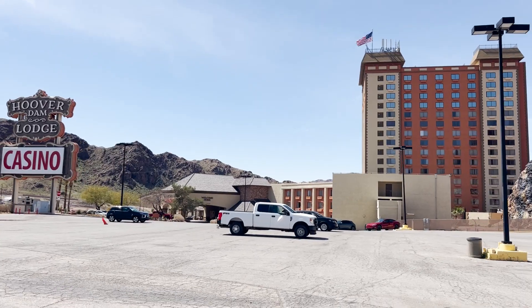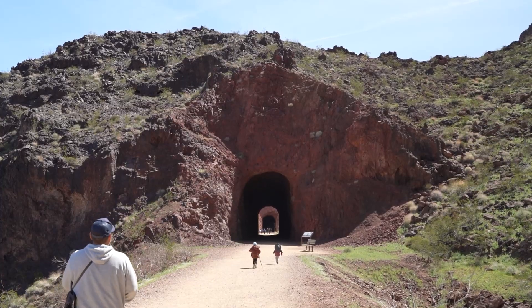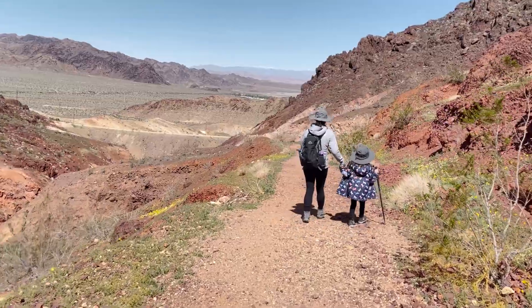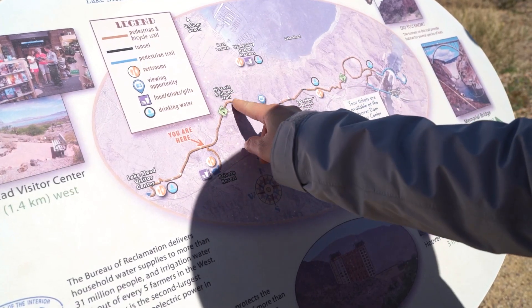In that parking lot to the right side of the casino lies the Hoover Dam Lodge Trailhead. From there, it's only one mile to the trail's second tunnel, and that's completely doable for families with kids. Starting from there, the first 0.3 miles of the trail is a bit rocky, with a loose gravel path that heads down the hill and connects with the Historic Railroad Hiking Trail.